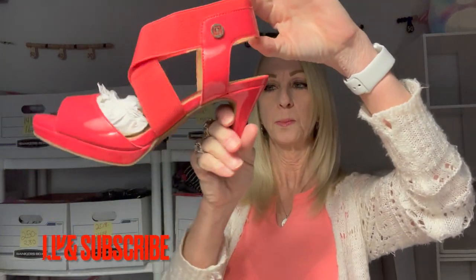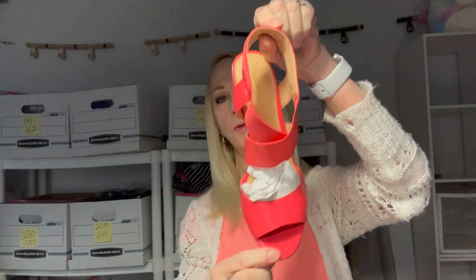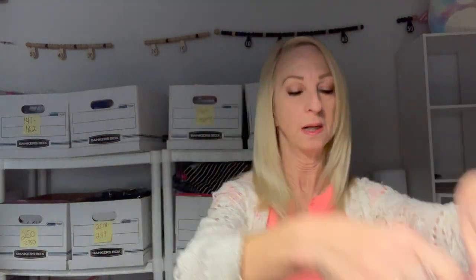These are Liz Claiborne shoes. They need a little cleaning, they're a little dirty, but other than that they're pretty cute. The heels are good. This is a size six and a half. Here's the other one — kind of got messed up with the squishiness — but they're pretty cute. I like the color of those.